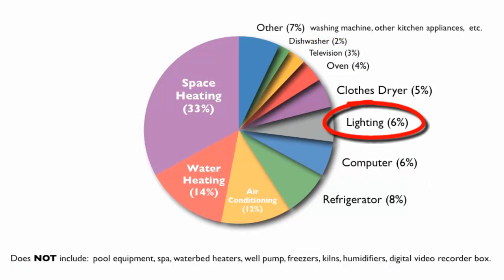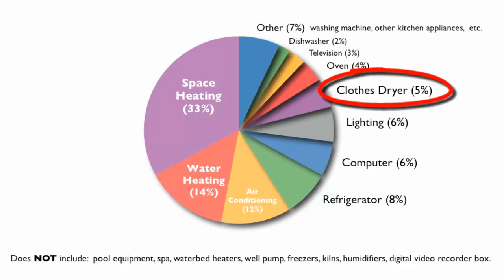With lighting being 6% of home energy use, you can see why we encourage you to use more efficient compact fluorescent and LED lights. And at 5% of your energy bill, you can see why we suggest the maintenance tasks that we do for your clothes dryer.